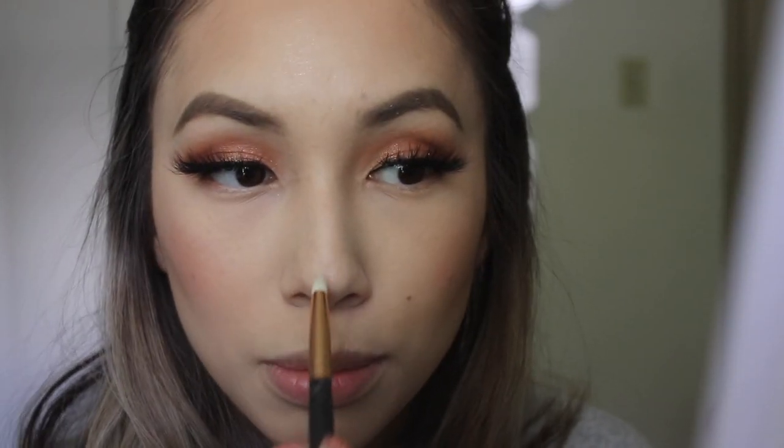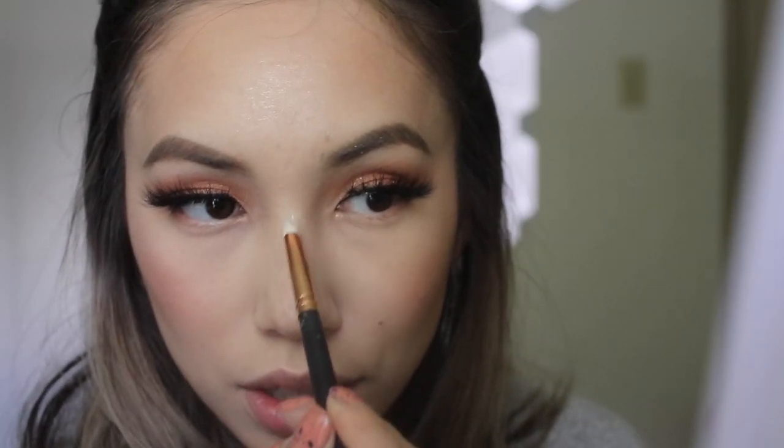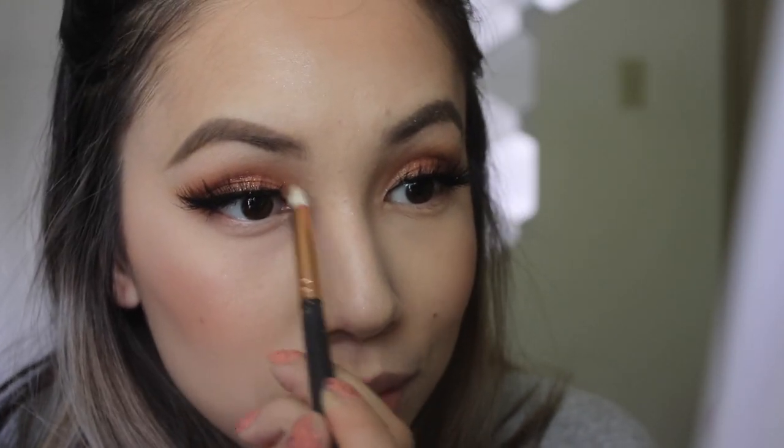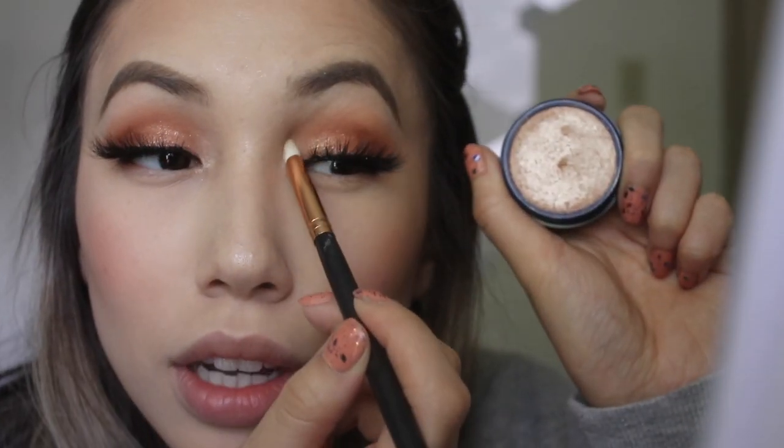It's like a glowing from within kind of look. You can build it up to make it look more poppin, but I just keep it a little subtle. I'm going to take a pencil brush and put that right on top of my nose — since I don't contour my nose, I just like to highlight it. And a little in the inner corner too because I'm so obsessed with this highlight. I highly recommend this — you guys need it.